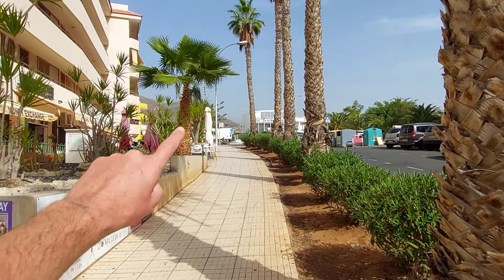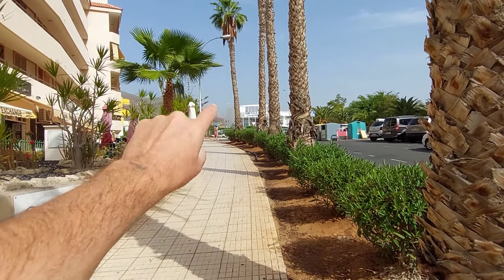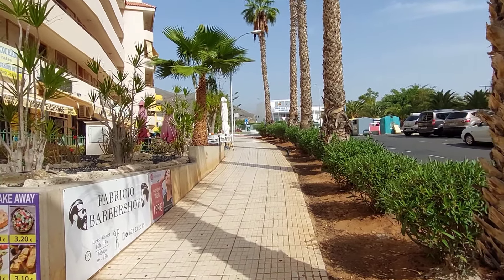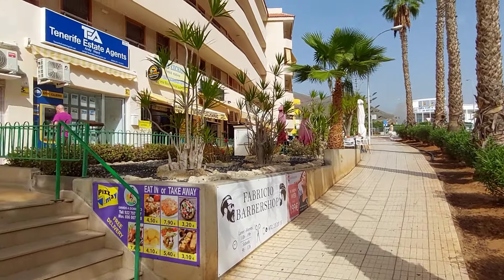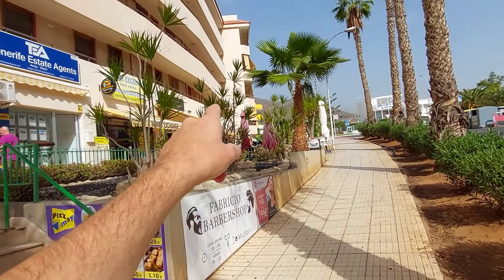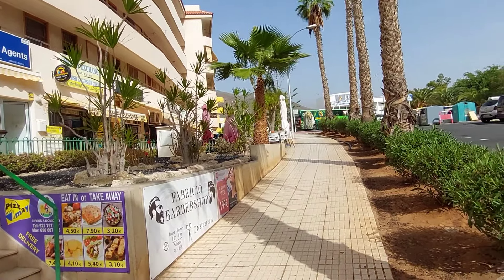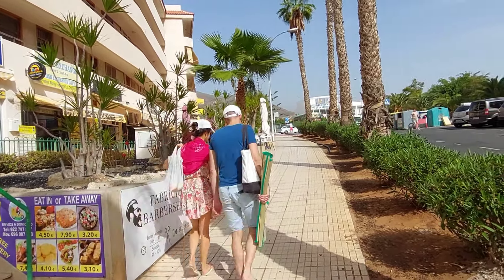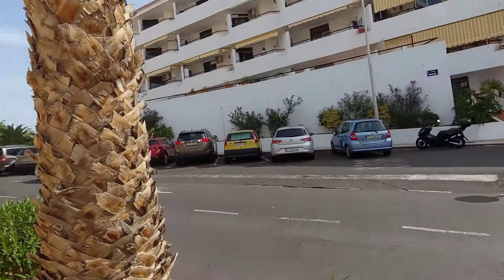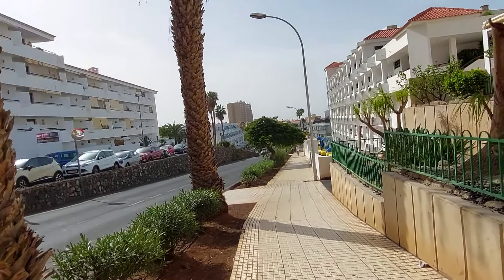Tenerife, Los Cristianos is where we are. About 50 metres or so there's a roundabout, and on the other side of the roundabout up on the left hand side you've got the Coral Los Alios Hotel, where we've stayed before. There's a few shops here, an exchange place, a pizza place, and a little tapas place here called Los Corzos, which we've been to before. We've got a video there showing the menu. We're going to do a bit of a circular general wander around this area to show you what's here.